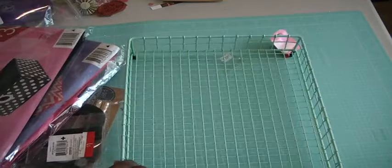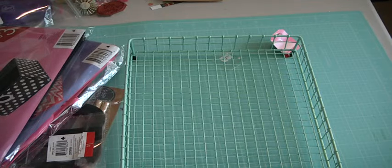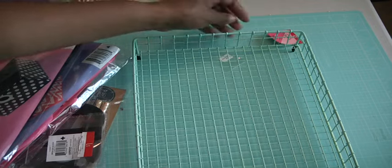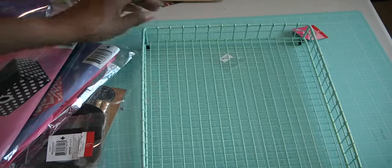Then I got this cute tray — I love the green. I have several in the back of my table area, but I just like that color. These are $3 also at Target.